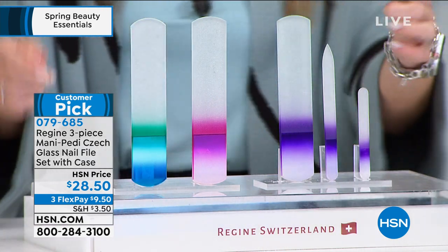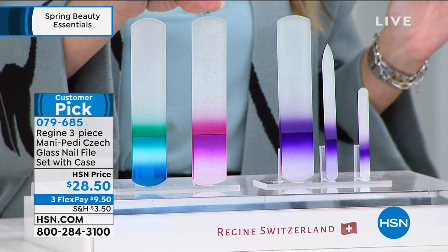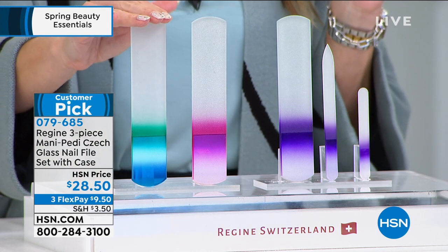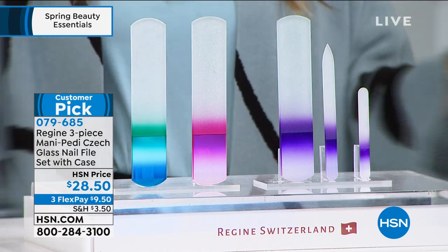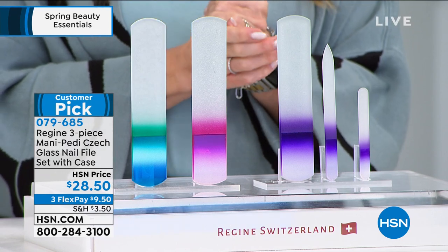You choose purple — you'll get all three. You can choose pink — you'll get three in these three shapes. Or you can choose the blue with the green ombré. $9.50 gets it home on FlexPay. Read the five-star reviews — these are unlike any other glass file set you've ever used. It comes to us from a woman who has worked with Regine to bring this to the United States — these handcrafted gorgeous pieces, literally pieces of glass art from the Czech Republic.